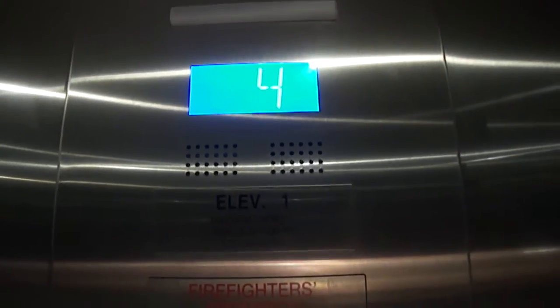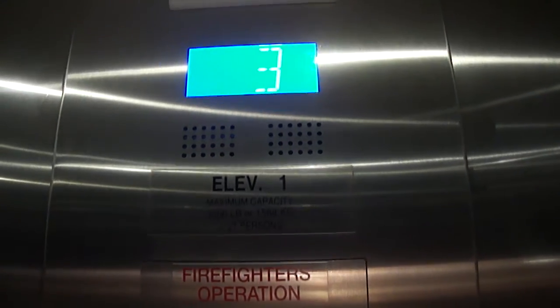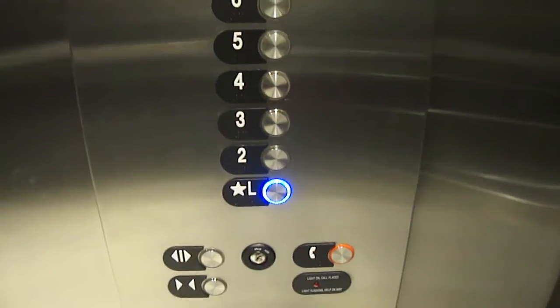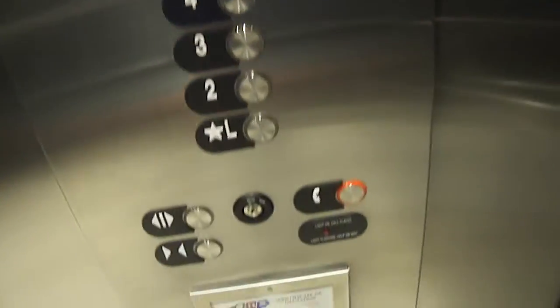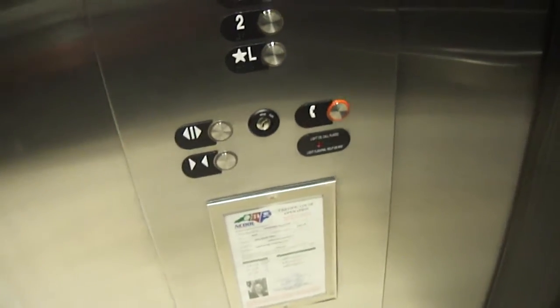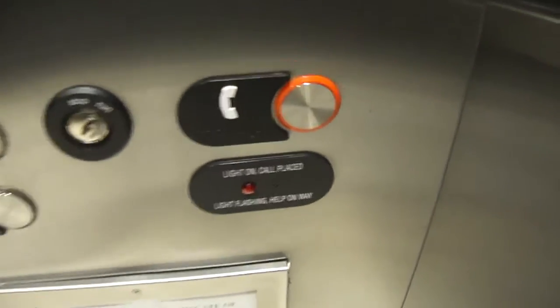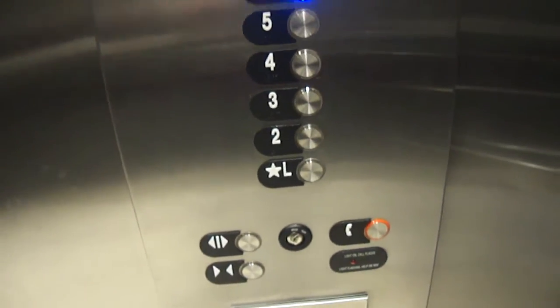Just going out of the lobby. I'm just going to go to the 6th floor. Usually the door close button is right here, but the phone button is right there. I guess no alarm bell, just a phone button.